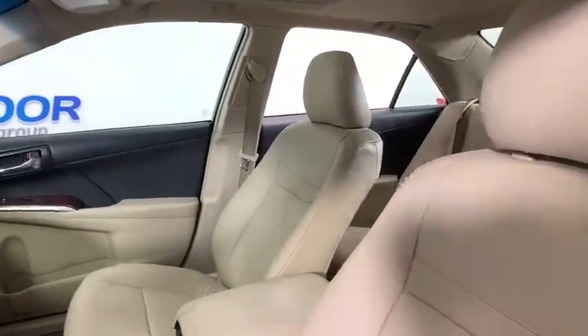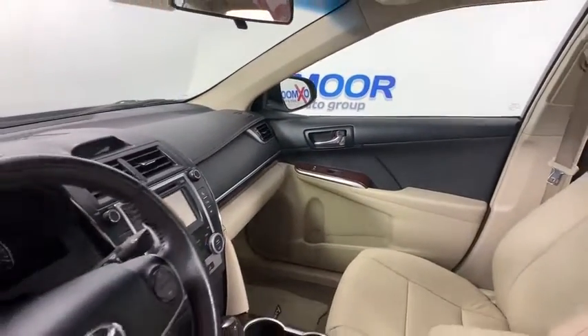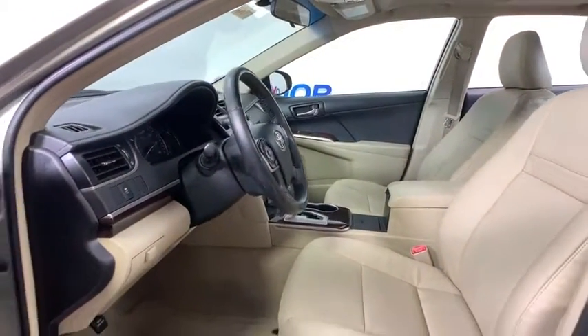Here are some of this vehicle's great options: traction control, dual airbags, alloy wheels, power steering, four-wheel disc brakes, trip computer, rear window defroster, power windows.